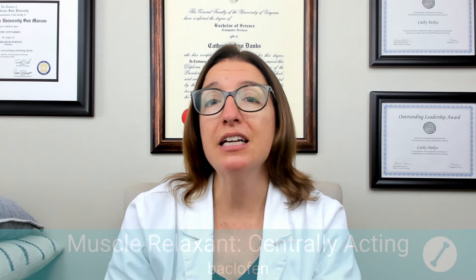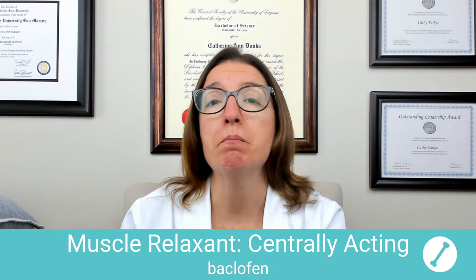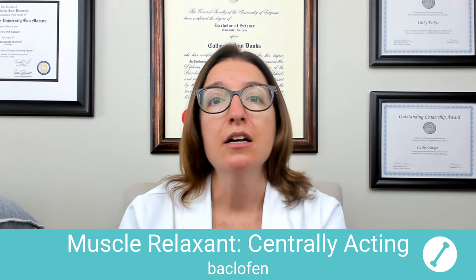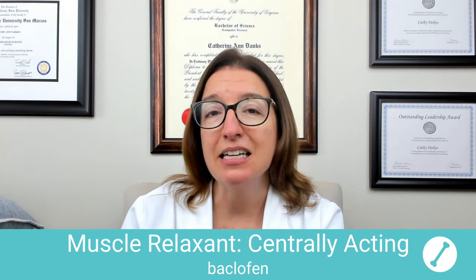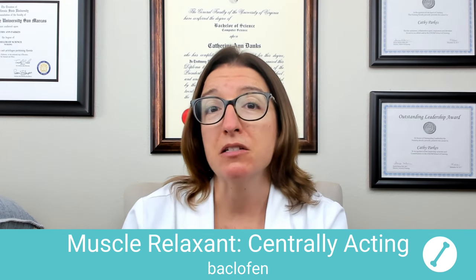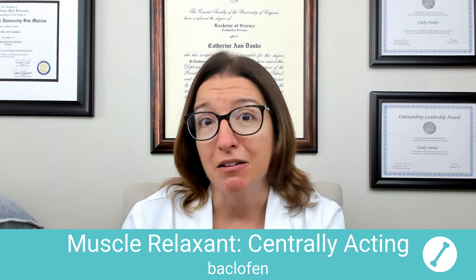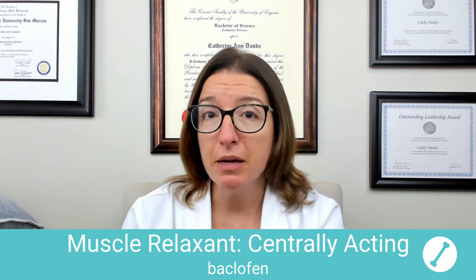Let's talk about a centrally-acting muscle relaxant. The key medication that falls within this class is baclofen. Baclofen can be used to treat muscle spasticity related to a spinal cord injury, cerebral palsy, as well as MS. It works by enhancing the effect of GABA in the central nervous system, which reduces muscle spasticity. The way I remember this: if you pull out your back, you might need baclofen. Side effects can include drowsiness, nausea, as well as constipation.